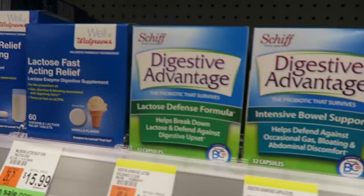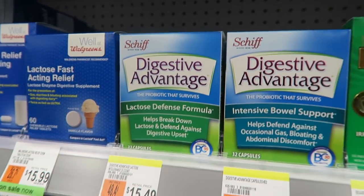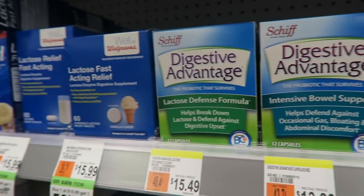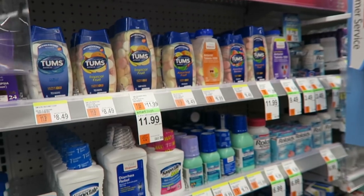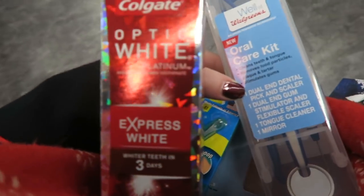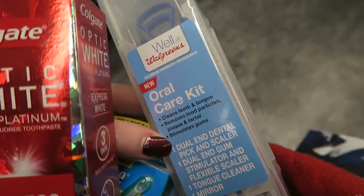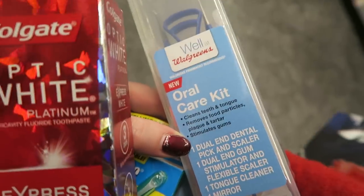Jock itch! I'm not lactose intolerant but I love that there are multiple choices of pills that you can take to help you have lactose. Look at these ones — they look far too much like sweets, but I'm like, ooh, they look nice. Walgreens haul, guys — express whitening toothpaste that promises whiter teeth in three days. You just don't get that at home. And an oral care cap, which I'm so excited about. I love oral hygiene at the best of times, but especially in America. So good.